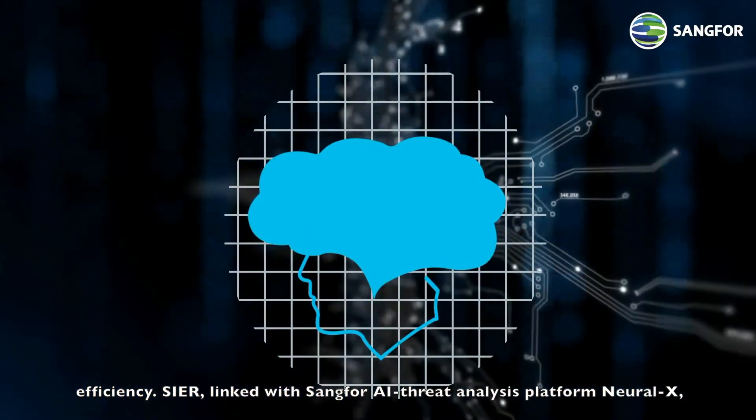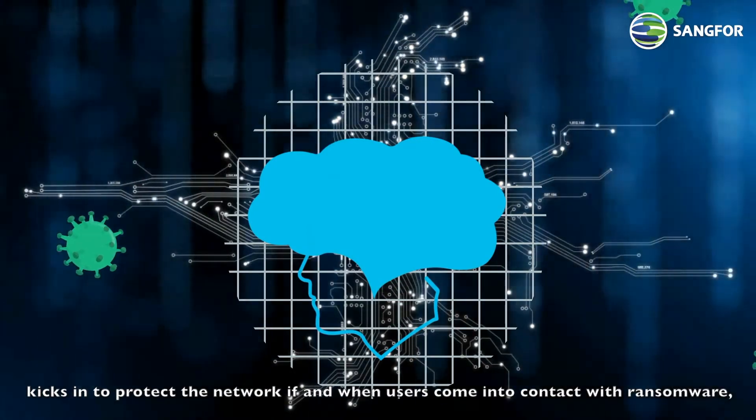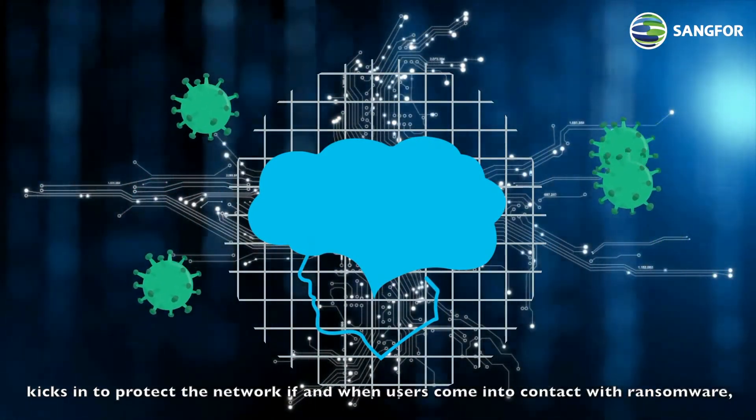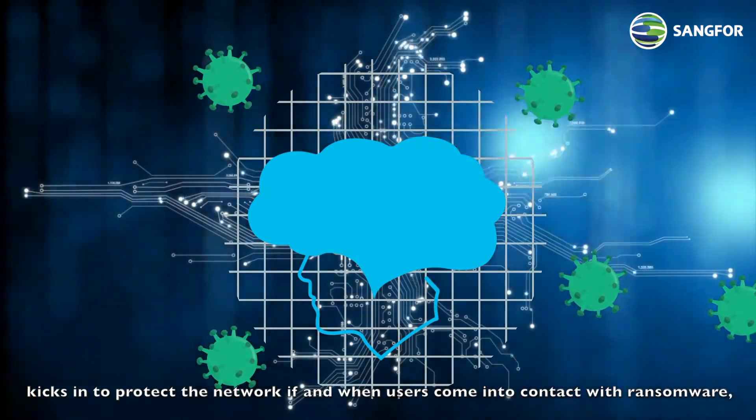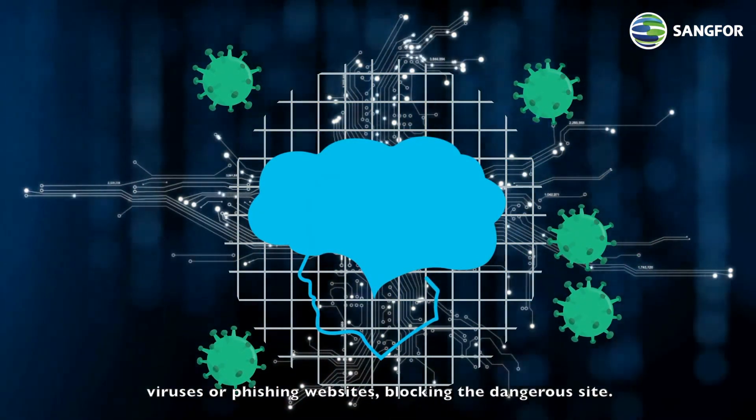SEER, linked with Sengfer's AI threat analysis platform NeuralX, kicks in to protect the network if and when users come into contact with ransomware, viruses, or phishing websites, blocking the dangerous site.